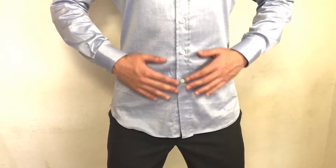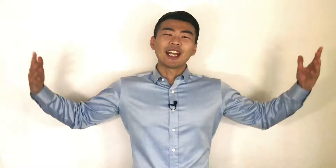And lastly, is the length of your shirt. It should be long enough to cover your crotch and your buttocks. Take note that dress shirts are meant to be tucked in at all times when you wear them. Having the dress shirt this long will help to keep it tucked in all day and prevent it from getting untucked easily.